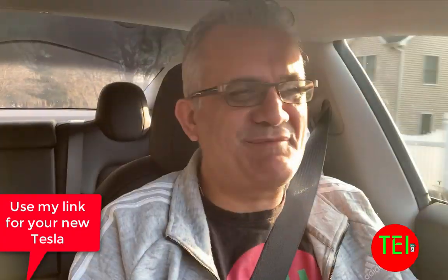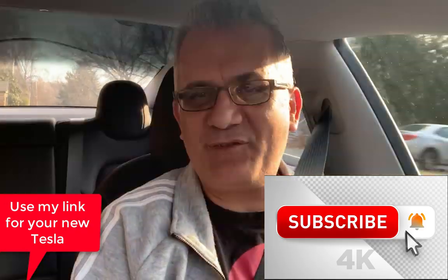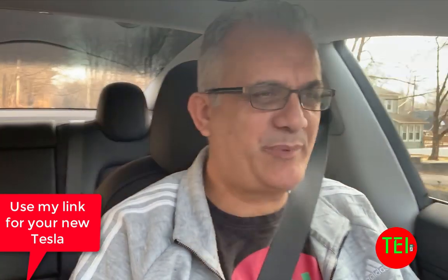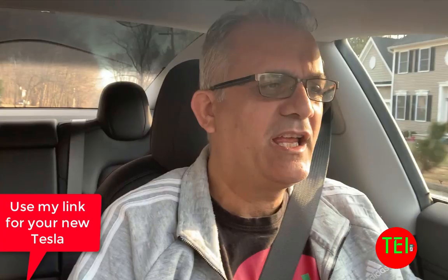Hello everyone, this is Moshe the Electric Israeli. Thank you for watching my videos, and if you are new, welcome. Please subscribe and hit that notification bell. And to all my viewers, shoppers of my swag, Patreons, supporters, and video sharers — thank you all.